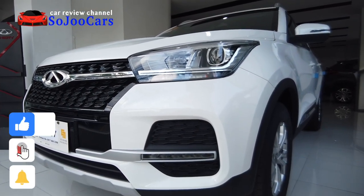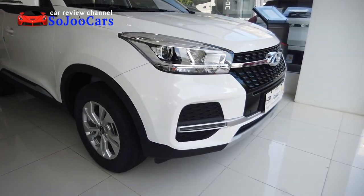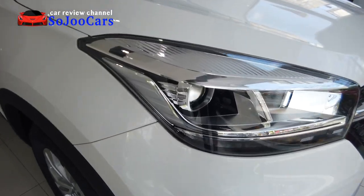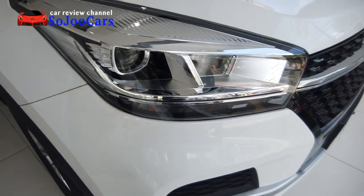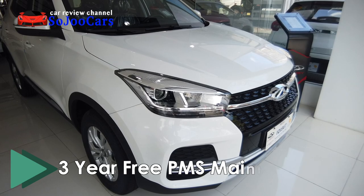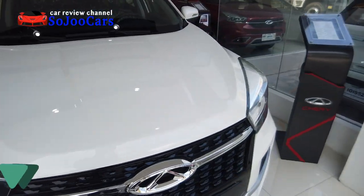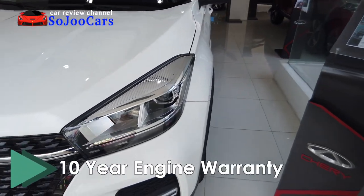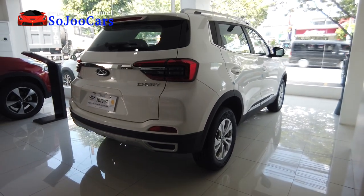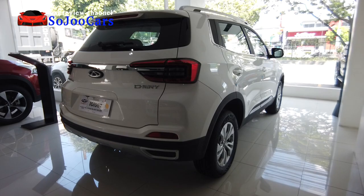If you haven't subscribed to my channel, please consider subscribing. I'm going to be showing you the interior and the exterior in this short video. For those people who are not really confident in purchasing a Cherry vehicle, Cherry Auto is offering a free 3-year preventive maintenance package, 5-year warranty on general vehicle warranty, and 10-year or 1 million km engine warranty. Just in case you want to know more about Cherry Auto, I have a Tigo 8 review — please click the link in the description below.